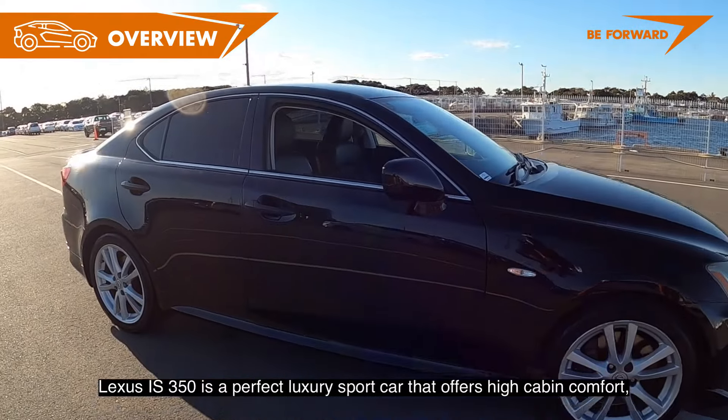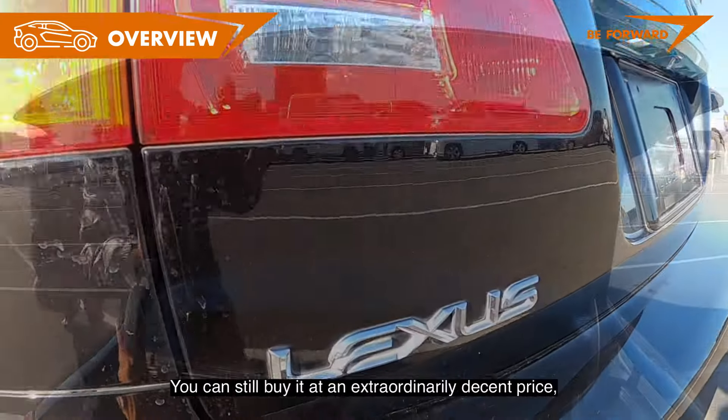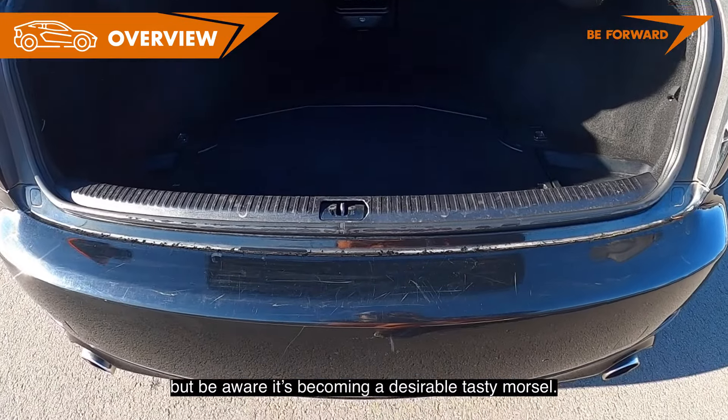The Lexus IS 350 is a perfect luxury sports car that offers high cabin comfort, stupendous handling, and excellent safety. You can still buy it at an extraordinarily decent price, but be aware — it's becoming a desirable and tasty morsel.